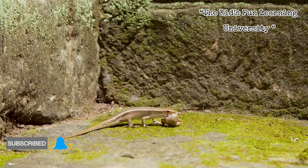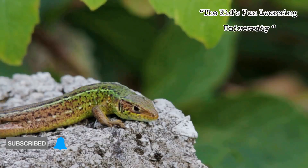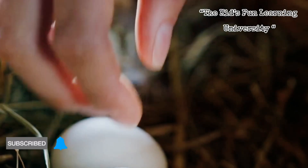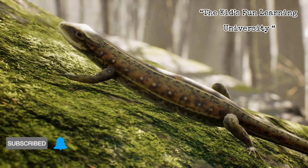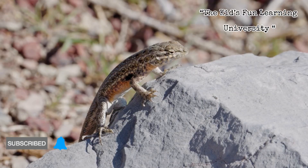If you've ever seen a lizard lay eggs, it's surprisingly methodical. She picks the spot, deposits the clutch, then carefully covers the eggs to hide the scent and stabilize the microclimate. It's a one-time investment with a big evolutionary payoff — low effort now, and let the sun do the work.